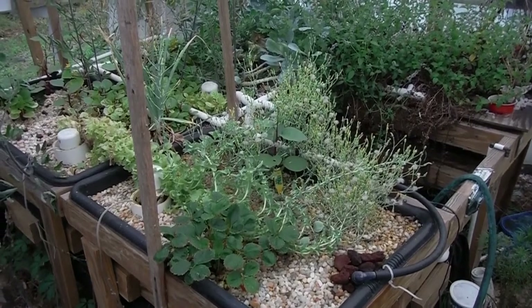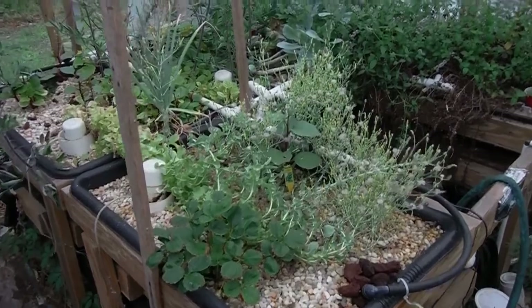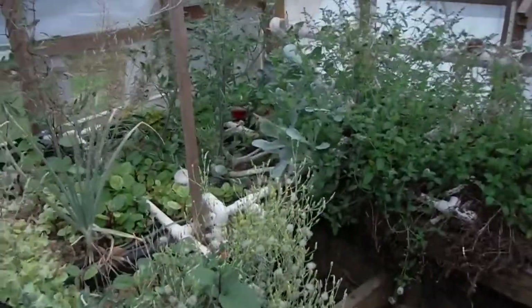Hey, what's going on YouTube? Back here in the Lava Rock Aquaponic Garden on Thursday, and man does it look like a jungle in here.